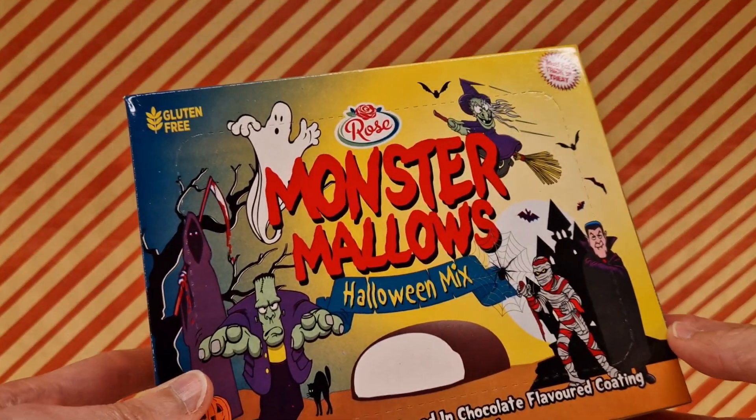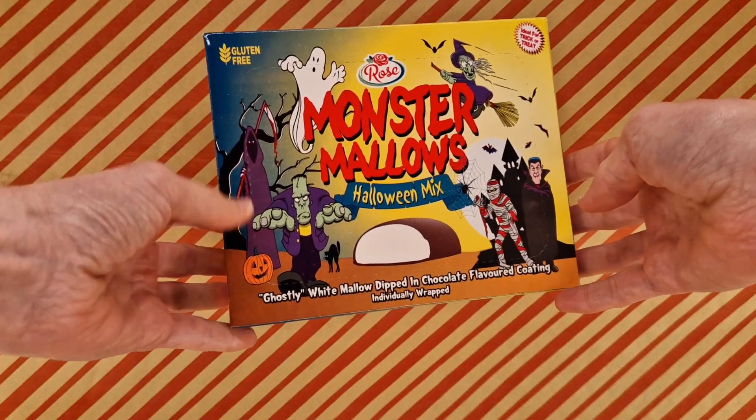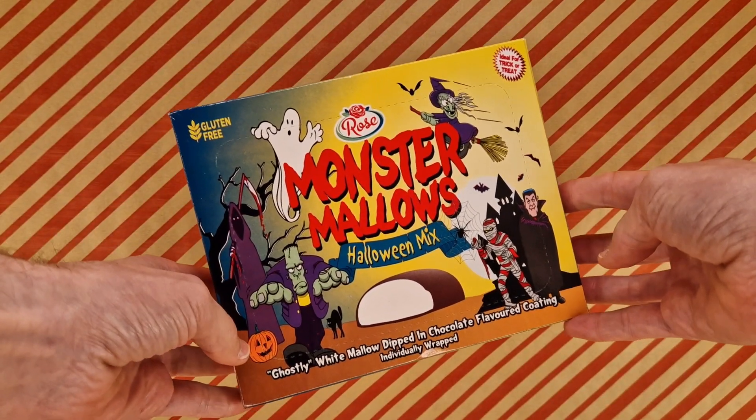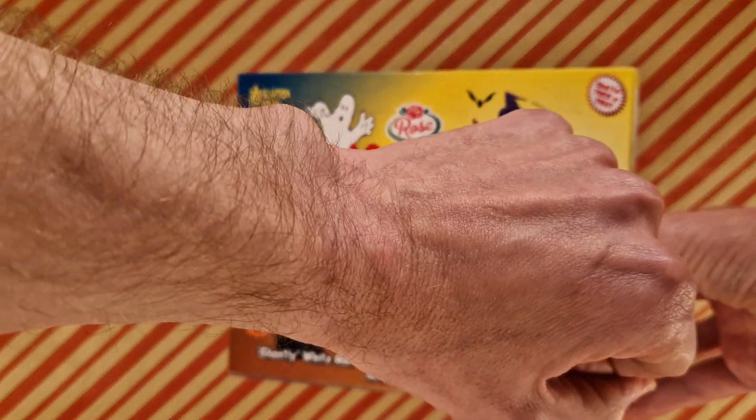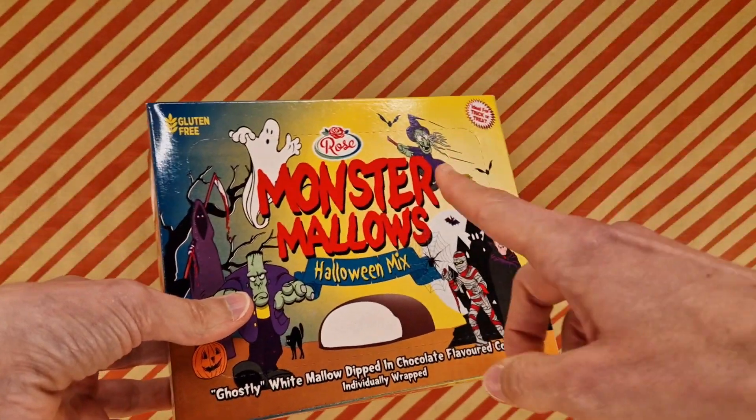Either a little bit late or a little bit early on this one — these are Rose Monster Mallows Halloween mix. As I said, Halloween mix, because if you look at the time it's past Halloween, or maybe early for the next one.